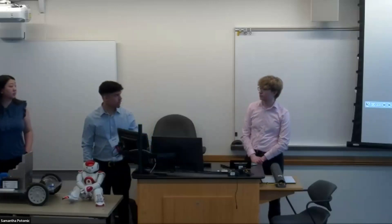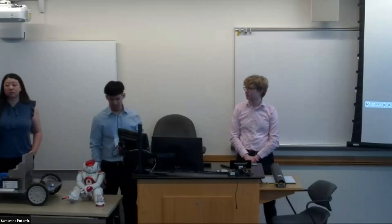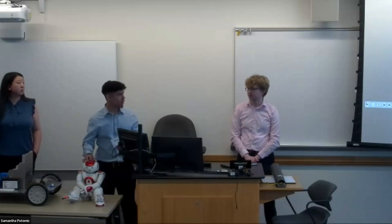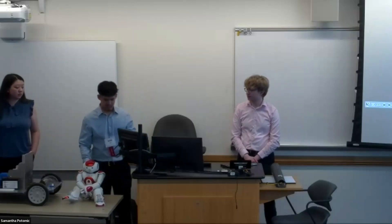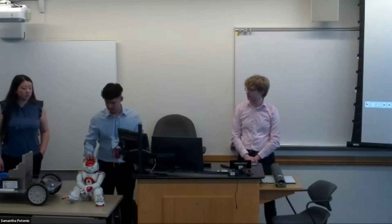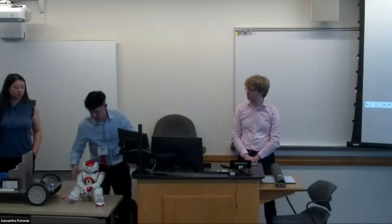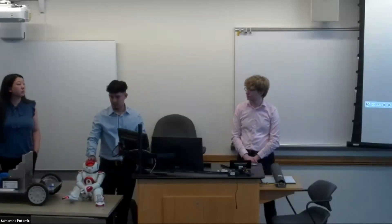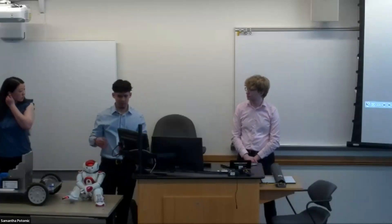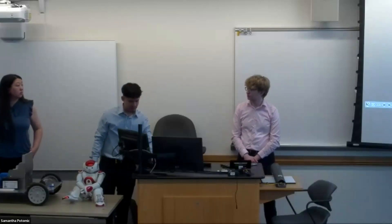The NAO robot has cameras, a microphone, speakers, a power button in the middle, batteries inside, and bumpers. On top of its head and on its feet there are sensors that allow it to perform actions we program, like looking at a picture or other interactions.